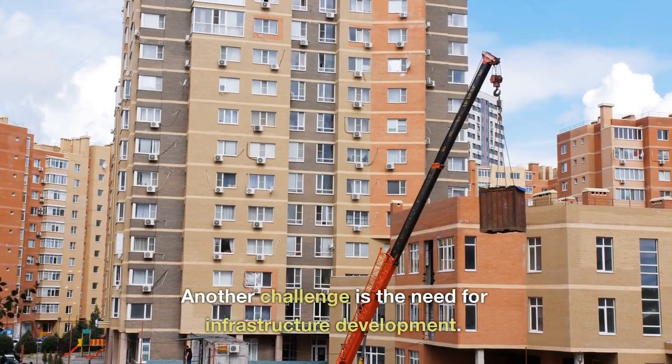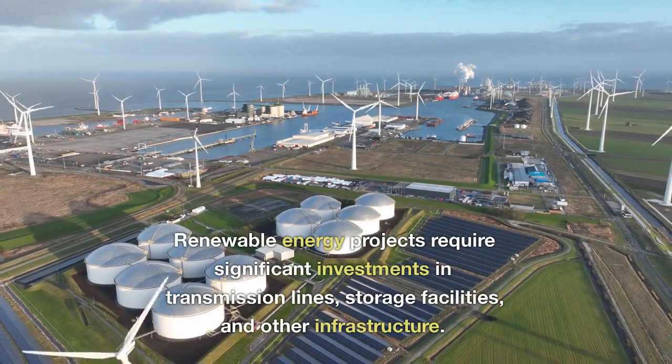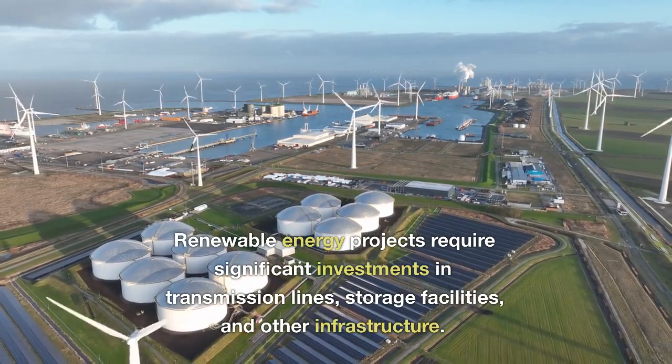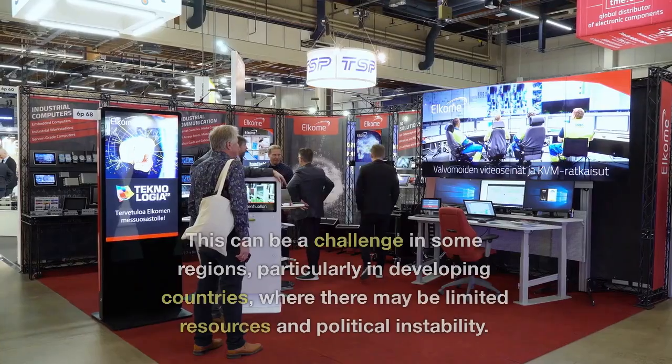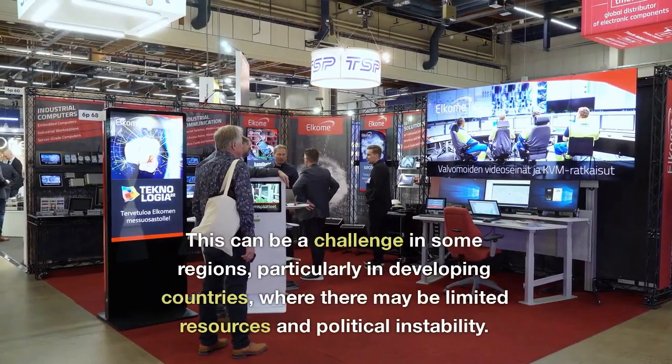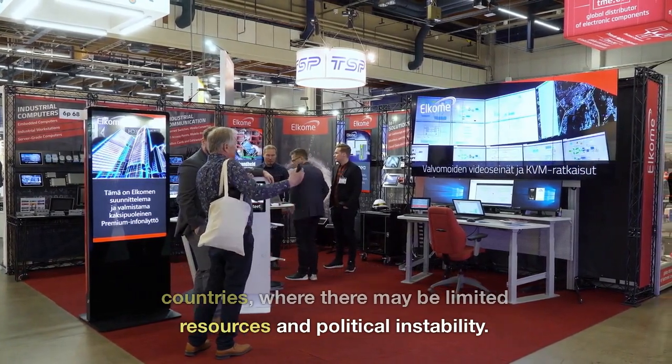Another challenge is the need for infrastructure development. Renewable energy projects require significant investments in transmission lines, storage facilities, and other infrastructure. This can be a challenge in some regions, particularly in developing countries, where there may be limited resources and political instability.